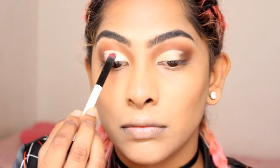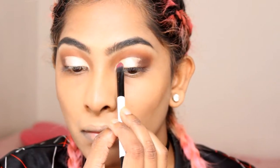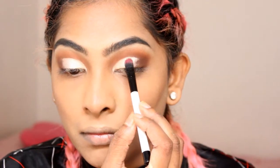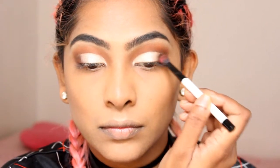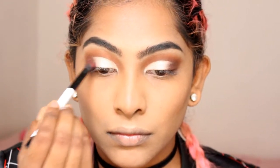Using that champagne color and packing it all over my eyelid, applying it to the area that I have concealed and created the half-cut crease. Using my blending brush, I'm going to blend out the half-cut crease and the smoky outer edge to give it a softer look.